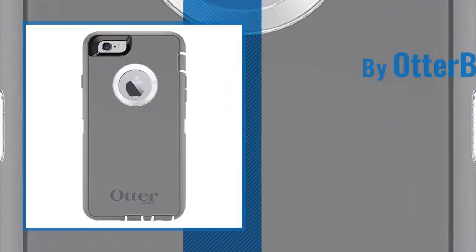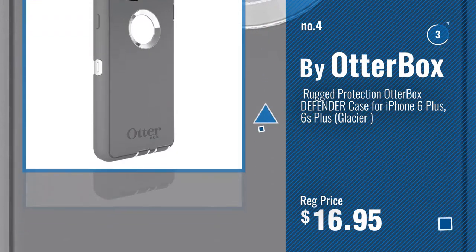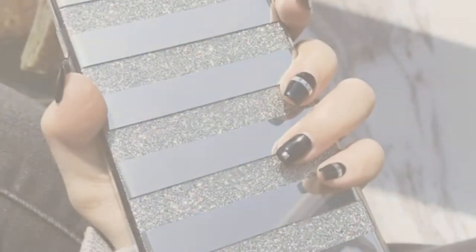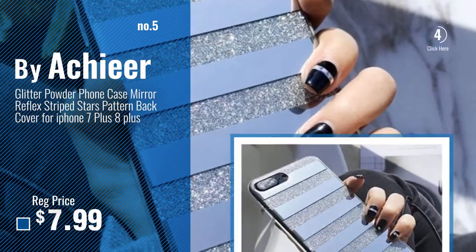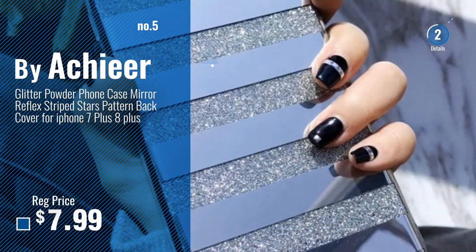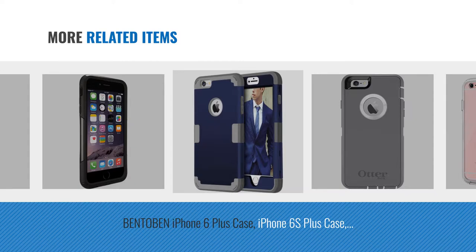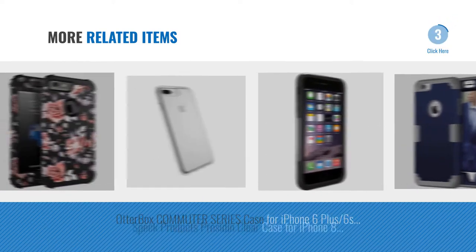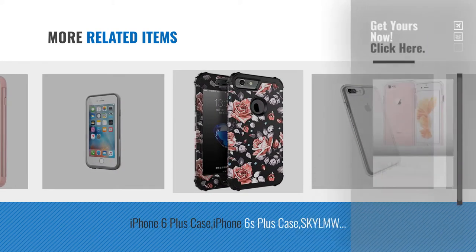Number 4. For more great related products, full details and online deals, just click the circle.